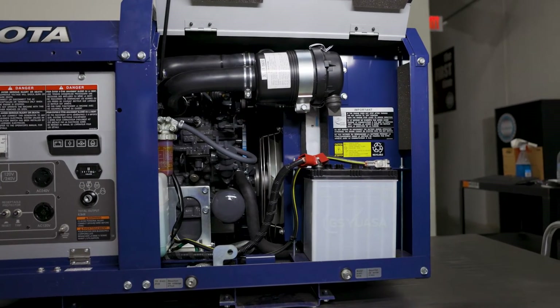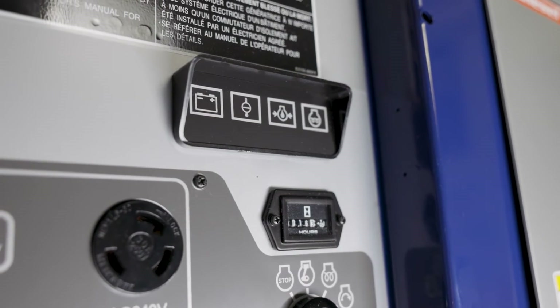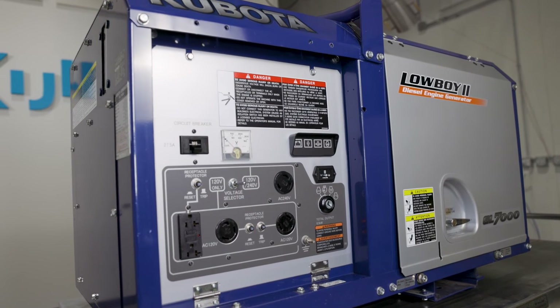The GL7000 also offers easy one-sided maintenance. The automatic engine shutoff feature will shut the engine off if the water temperature is excessive or the oil pressure drops below a safe level.